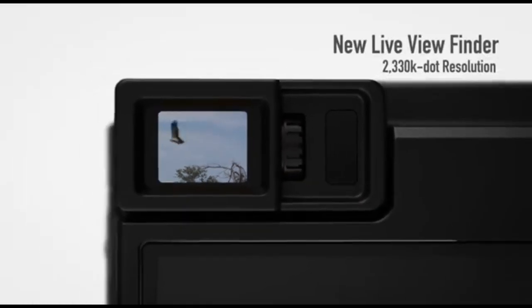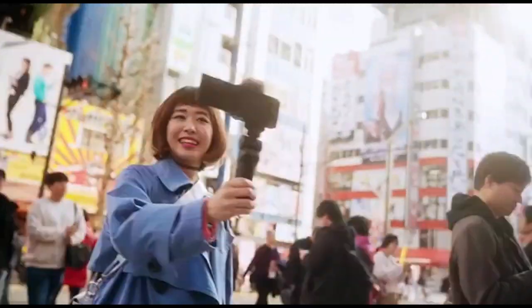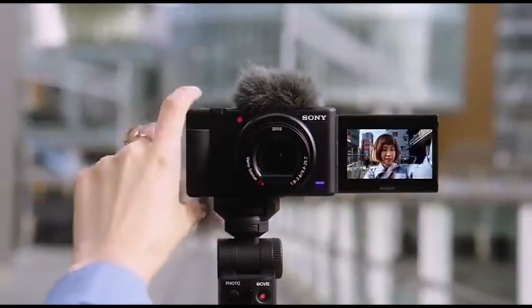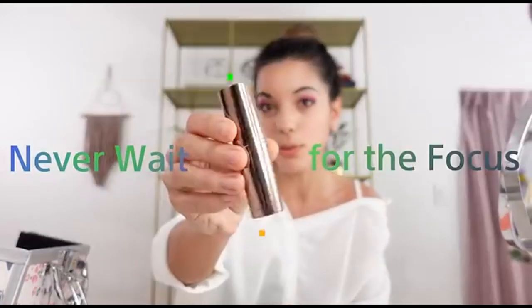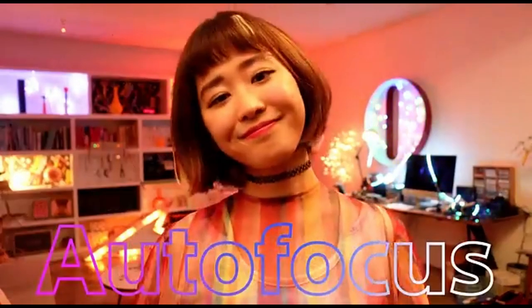Number 3: Sony ZV-1. Compact cameras are ideal for vlogging because of their mobility and ease of use, and the Sony ZV-1 is one of the best we've tested. While the Sony ZV-1E, which has a wider angle lens, has replaced it, the original ZV-1's lower price and optical stabilization make it a top option. Created expressly for vloggers, it is the only camera on this list featuring a fully articulated screen for self-recording. It even includes a dedicated product showcase focus setting for beauty and product vloggers, which prioritizes focus on any objects held up in the frame.